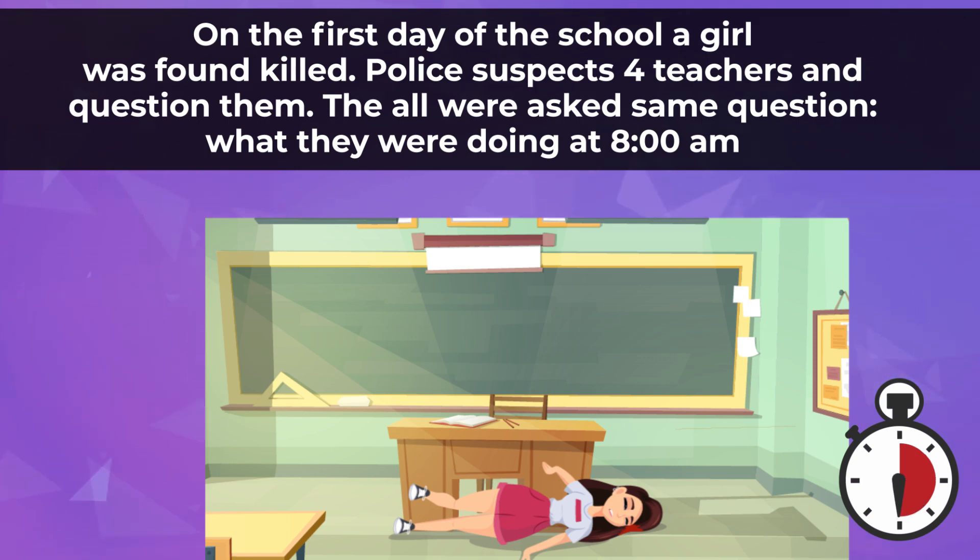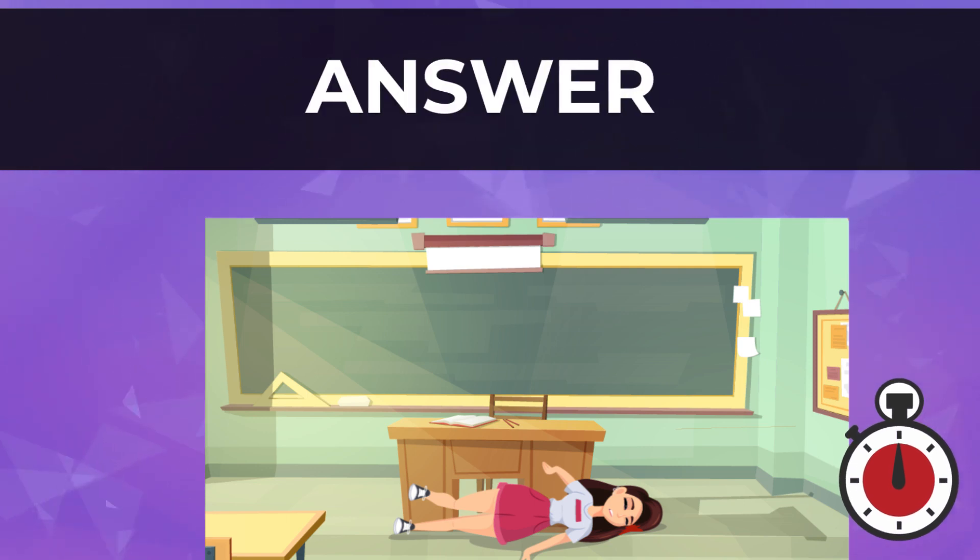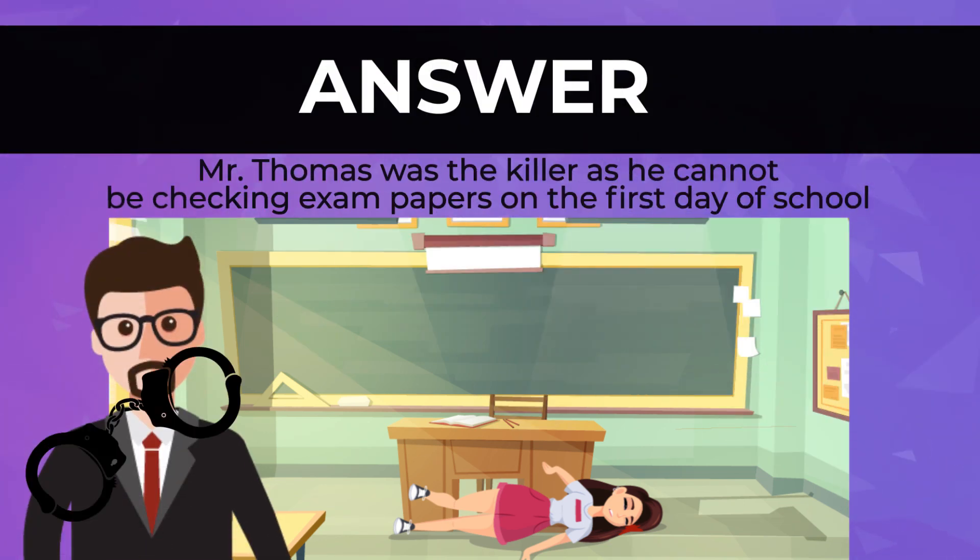If you want some extra time, you can pause the video. Now the answer is: Mr. Thomas was the killer, as he cannot be checking exam papers on the first day of school.